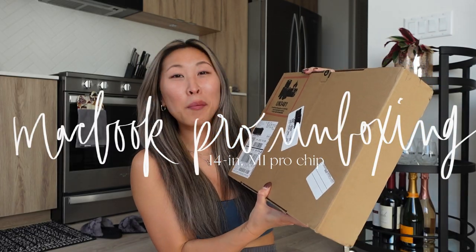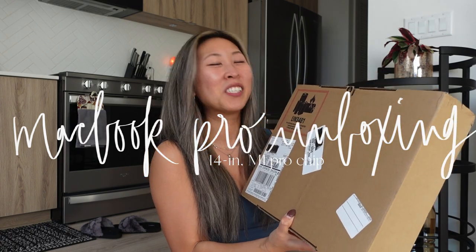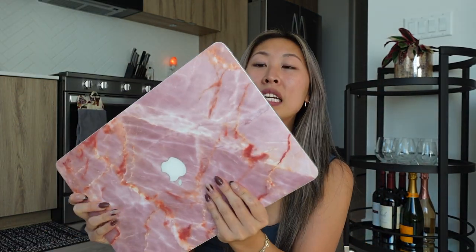Welcome to my MacBook Pro 2021 M1 Pro chip 14-inch unboxing. This is actually insane. This is my current MacBook Pro — it's a 2014 15-inch MacBook Pro.